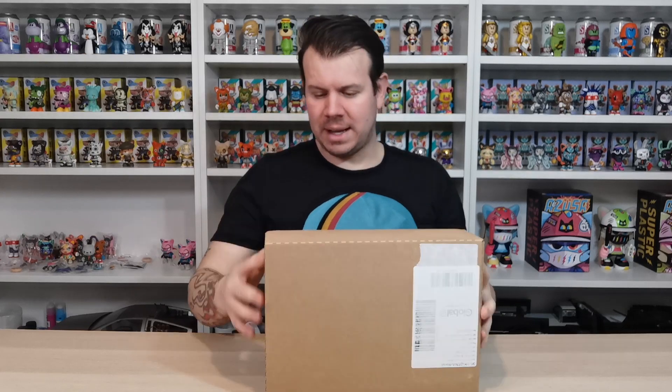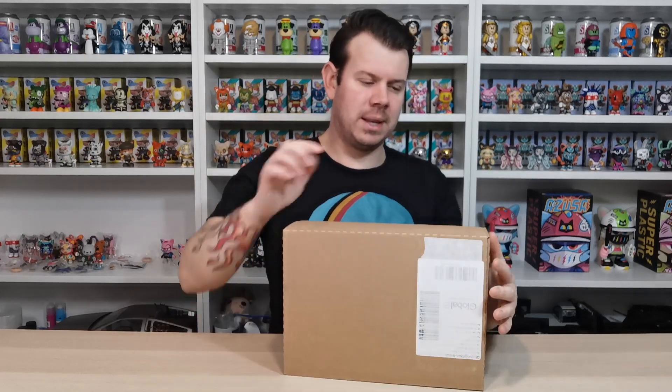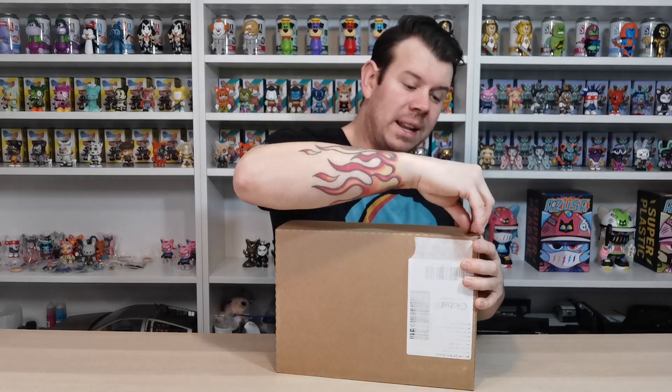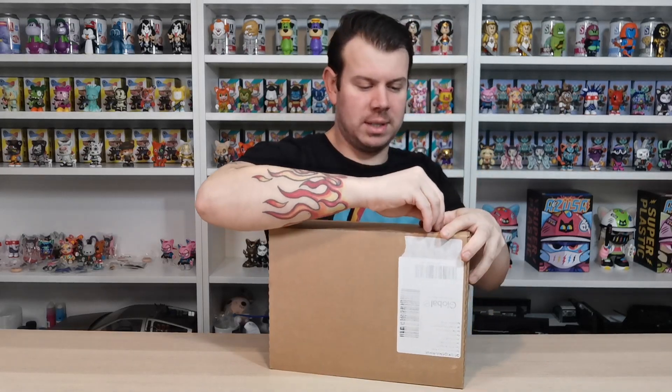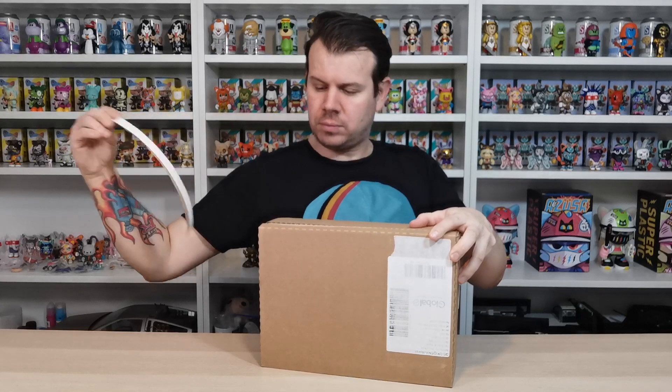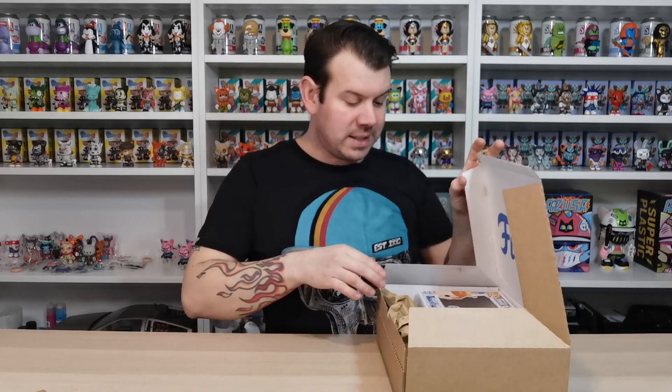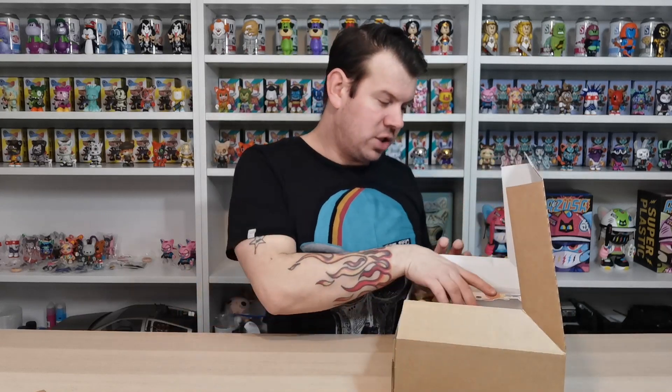Let's find out where this tab is. There should be a little pull tab on these boxes, which is really cool. I like the quality of the boxes. It came off in one go, so let's get out the Freddy Funko first.